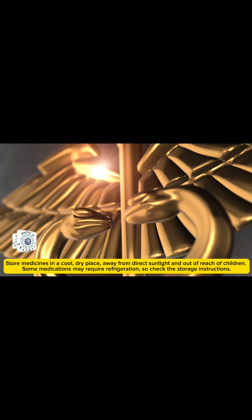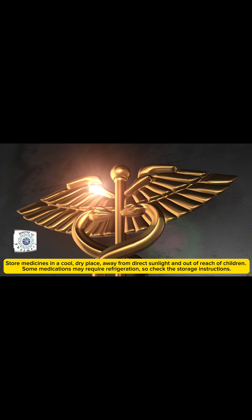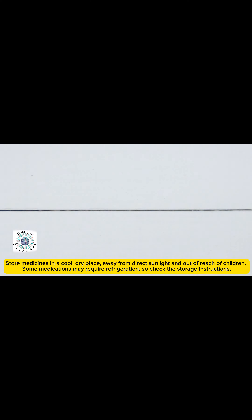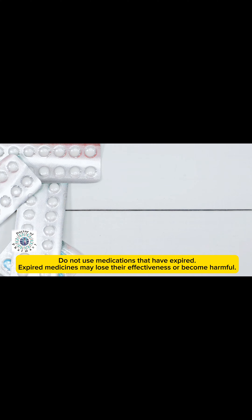Store medicines in a cool, dry place away from direct sunlight and out of reach of children. Some medications may require refrigeration, so check the storage instructions. Do not use medications that have expired — expired medicines may lose their effectiveness or become harmful.